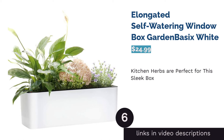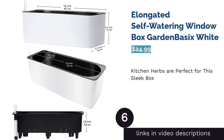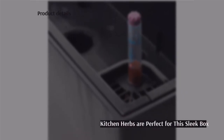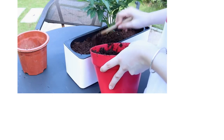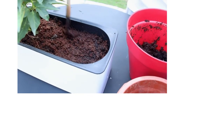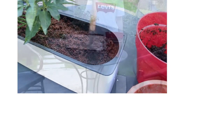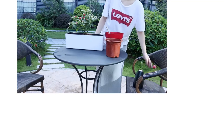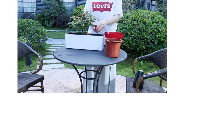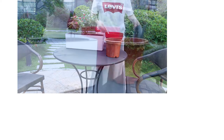The next product is the elongated self-watering window box by Garden Basics in white. This elongated self-watering box is great for a small windowsill or for those who don't have a lot of space. It comes with light coconut coir soil that allows for easy aeration, but this isn't meant to be the main soil source — we recommend mixing in a different soil for more nutrients. This planter has all the basics, including a water gauge and a port for easy refills.